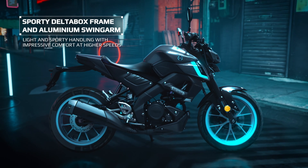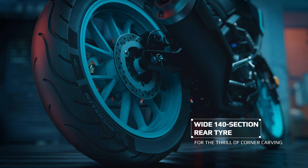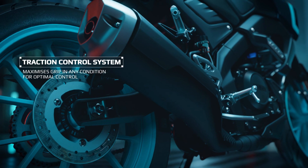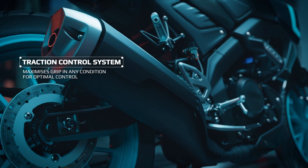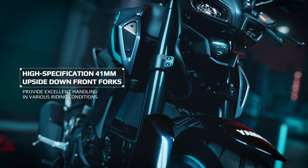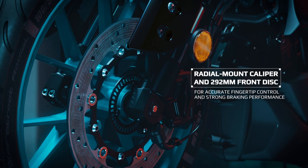Now let's talk about the engine. Don't underestimate this little monster just because it's a 125cc bike. It comes with a single-cylinder liquid-cooled engine that produces 15 horsepower and 11.5 Newton meters of torque. For a bike in this category, that's plenty of power for daily rides and even some highway fun.